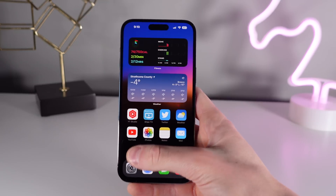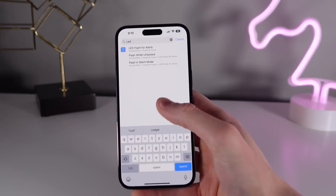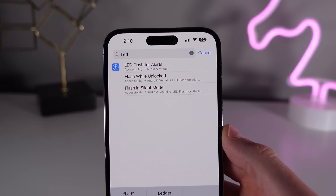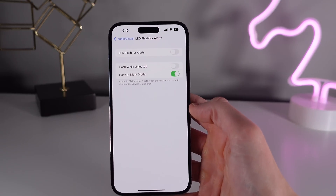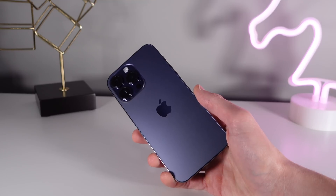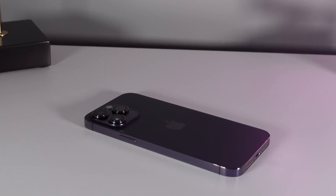Number nine is another hidden feature that isn't used very often. This feature often goes overlooked, and I think a lot of people will find it handy. If you open up Settings and search for 'LED Flash for Alerts,' when this is turned on the flash on your iPhone will go off whenever you have a notification. If you don't have an Apple Watch and you place your iPhone face down, this could come in very handy because the flashlight is going to be pretty hard to miss.